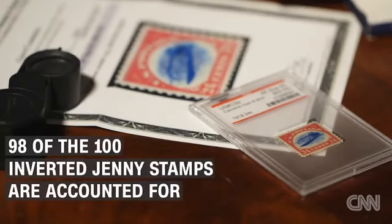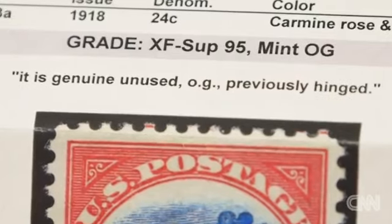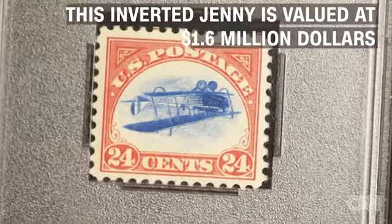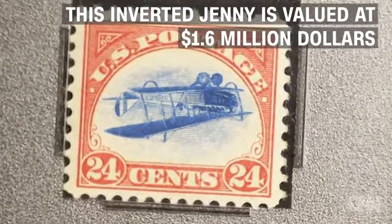The stamp we're selling is the finest copy known. It has been graded 95. I never try to guess what the market's willing to pay — an Inverted Jenny in 95 grade happens to have a catalog value of $1,600,000.